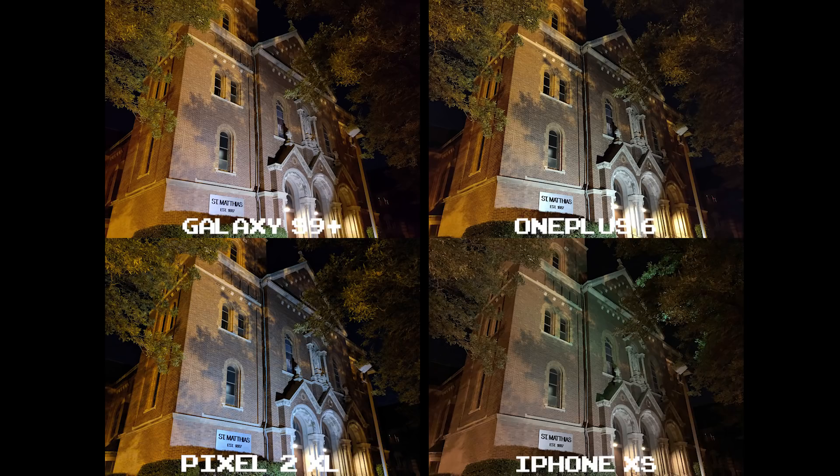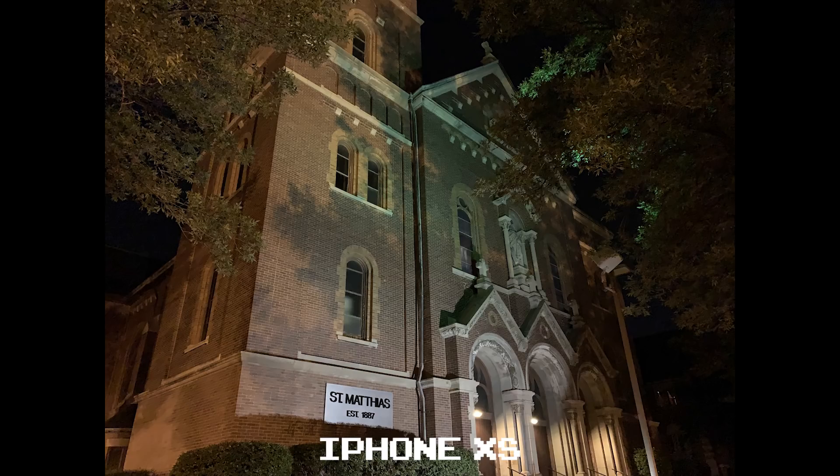All four of these shots came out great. The differences really lie in the software processing here, so this might be more of a personal preference thing. I will say the iPhone XS comes off looking really flat — it's like they've almost desaturated the colors in a way, and it's just not working for me.